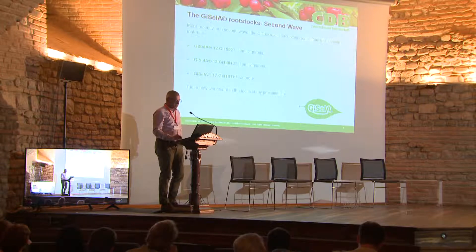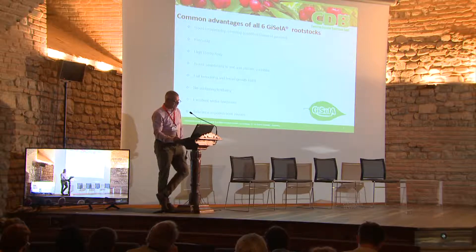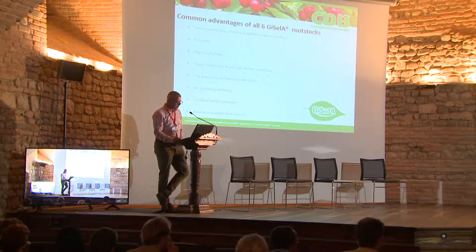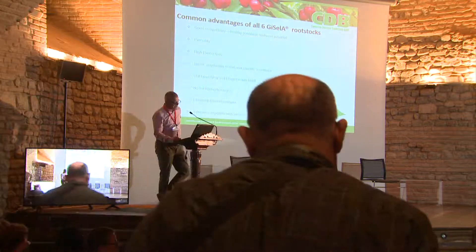These new clones are the focus of this presentation. Some common advantages of all six Gisela rootstocks include good compatibility, healthy certified budwood provided, precocity, high productivity, broad adaptability to soil and climate conditions, flat branching and broad growth habit, no suckering tendency, excellent winter hardiness, and tolerance to pollen-borne viruses.